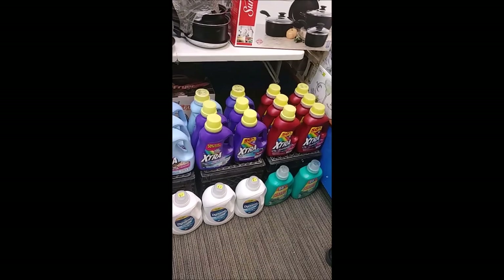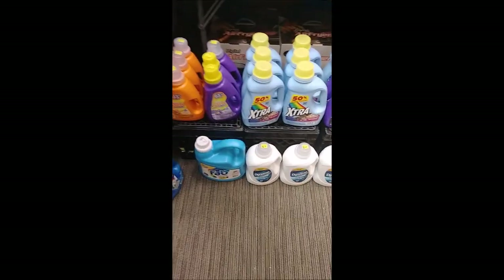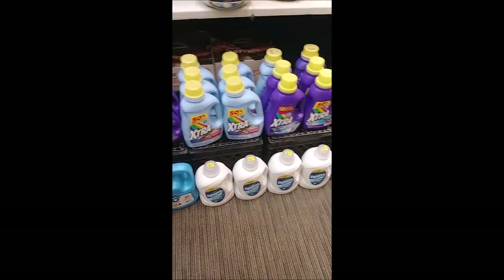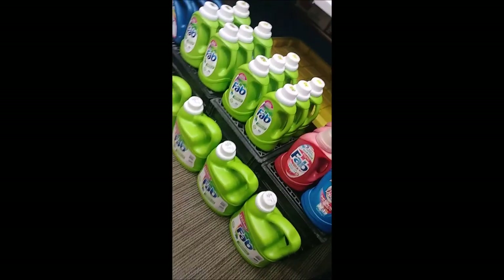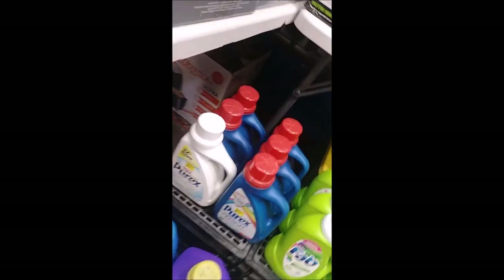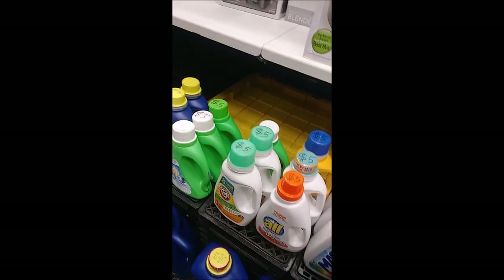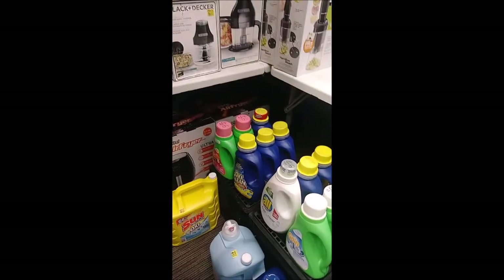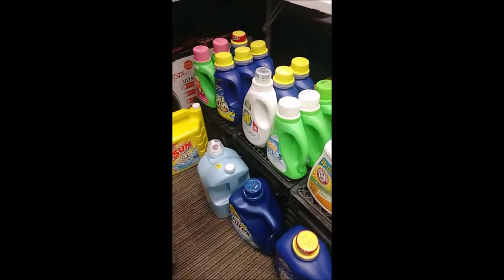Laundry detergent starts at three dollars with brands like Extra and Sun. We also have larger bottles starting at seven dollars a piece. Brand names include Fab, Purex, All, Arm & Hammer, Gain, OxiClean in different scents, as well as large bottles of OxiClean. We have Purex and Sun as well.